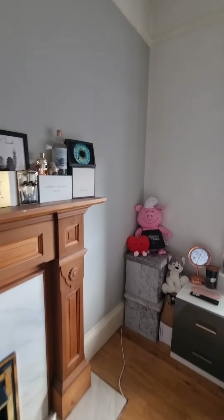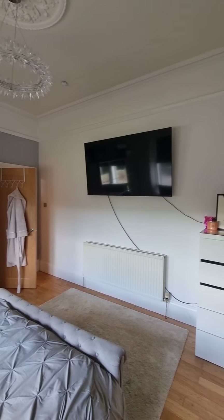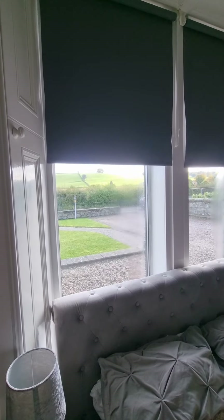It's just such a great space. There's lots of storage and still a really nice sized room. The detailing is so lovely, and again you get great countryside views as well.